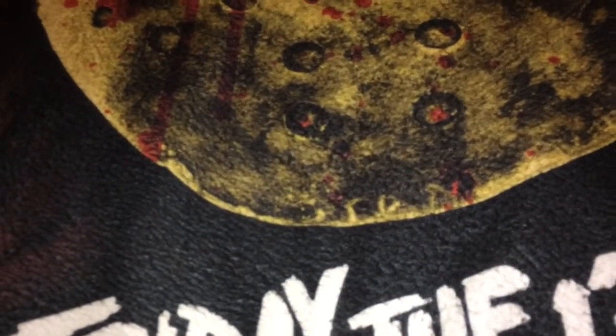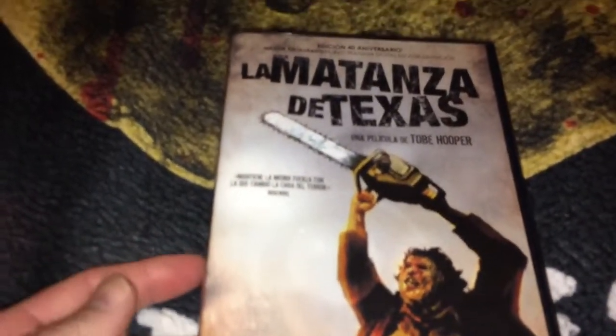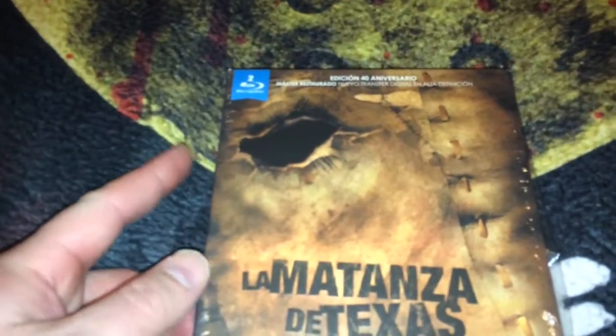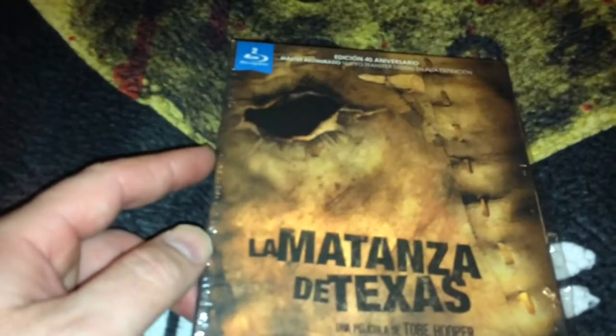The next two are from Spain. This is the 40th anniversary DVD edition, and the Blu-ray edition which comes in a really nice digi-pack. This is probably my second favorite edition that is not from the US — a really nice edition. You can see Sally Hardesty, who was played by Marilyn Burns, and again you have a background image of the house in the skyline.